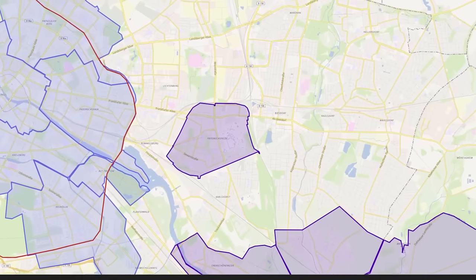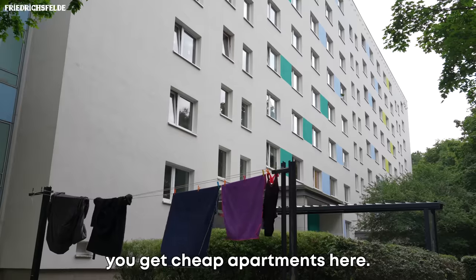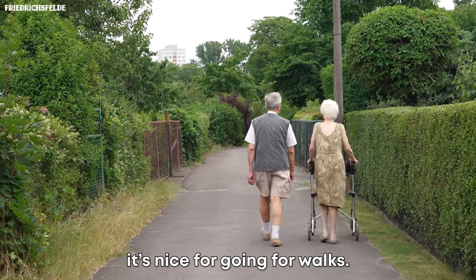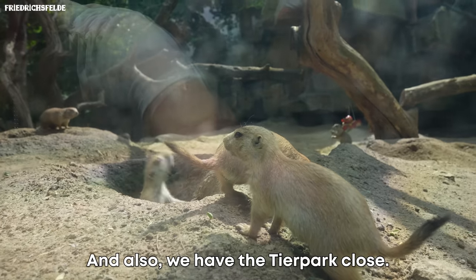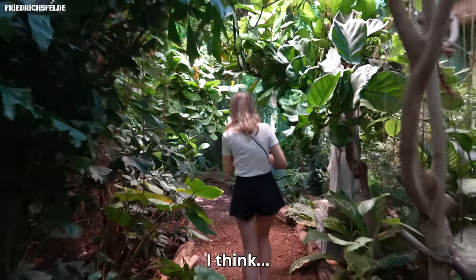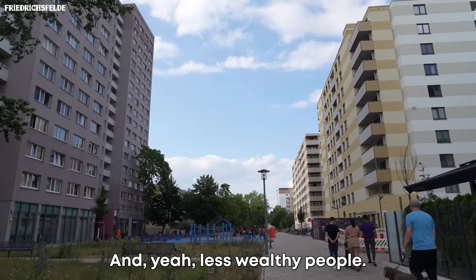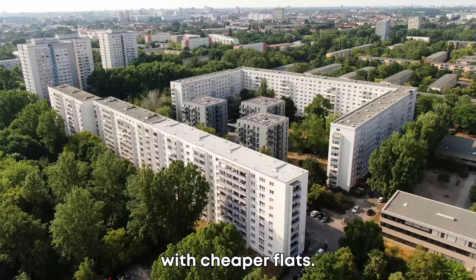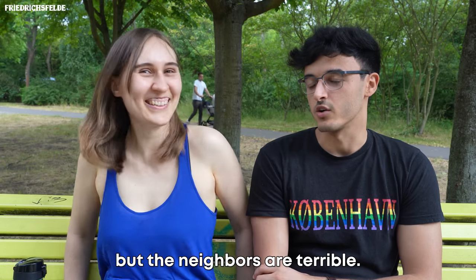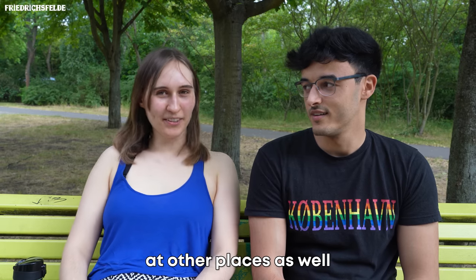Moving a bit north, we find the district of Friedrichsfelde. A local resident described it: "This place is calm, it's not so far from the city, and you get cheap apartments here. We have nice parks that aren't so crowded — it's nice for going for walks. And we have the Tierpark close by. It's definitely for students and also families. More conservative people live here, and less wealthy people, mostly in big houses with cheaper flats. I live in a socially supported apartment building, but the neighbors can be difficult. But I guess that happens at other places as well."